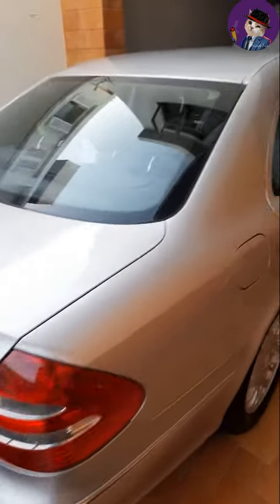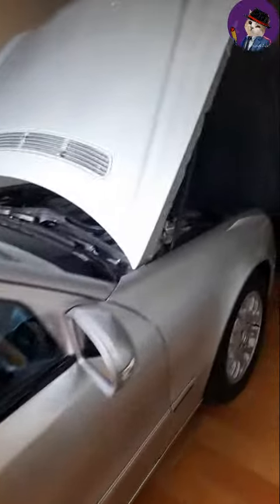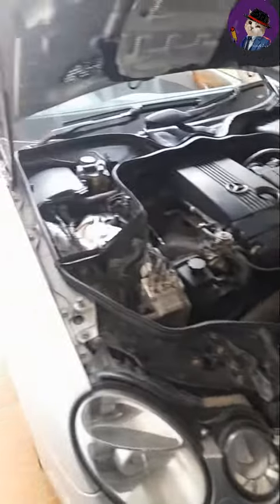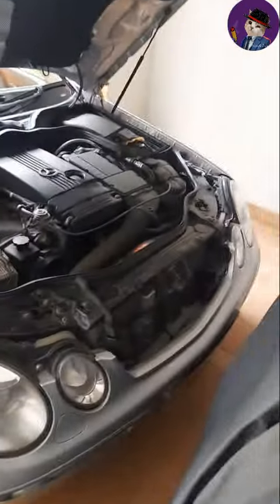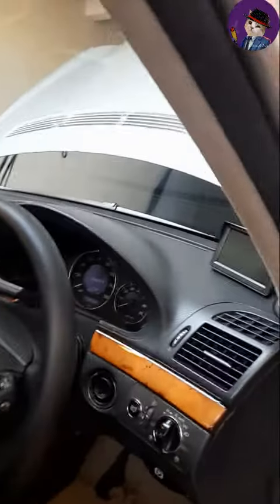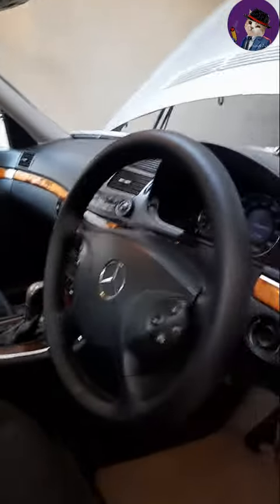This is the E200 Kompressor, petrol 1800cc, mint condition, genuine body, genuine engine — beautiful petrol 1.8, amazing condition. One of its kind piece. As you can see, the interior is immaculate, very very nice interior. Mashallah, maintained car.